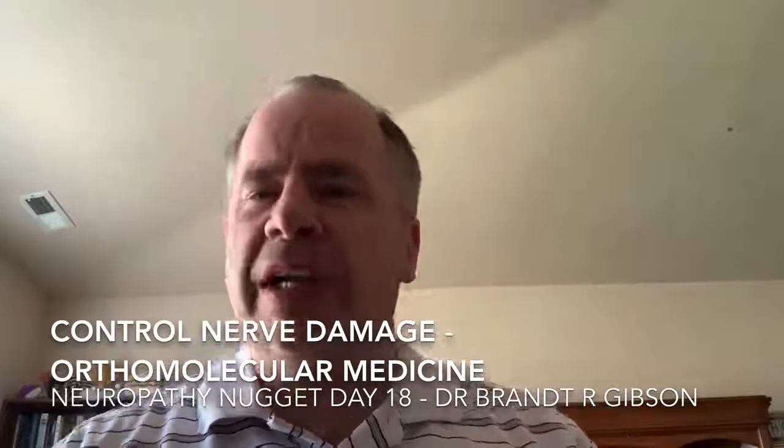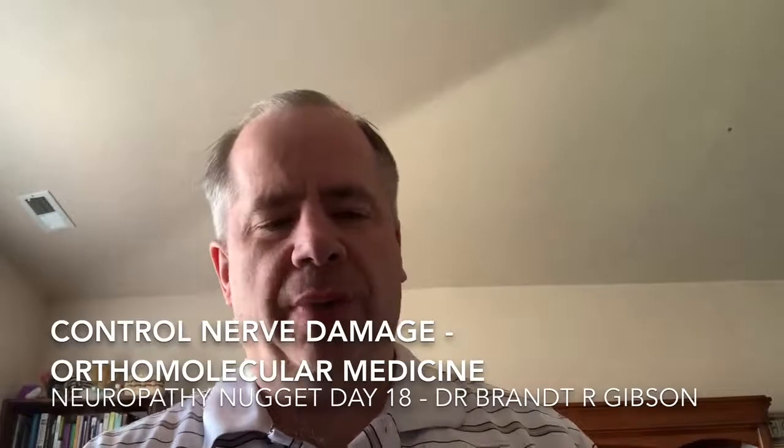Hello, I'm Dr. Brian Gibson, and today we're going to talk about orthomolecular treatment. I've mentioned this a couple of times in some of the videos, especially the video where we talked about vitamins. But the point of this one is we've moved past the understanding of peripheral neuropathy, past the management of the symptoms, and we're now to the point where we need to help you control the nerve damage.